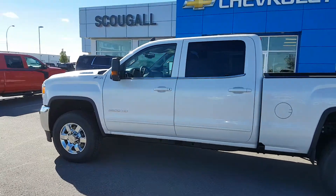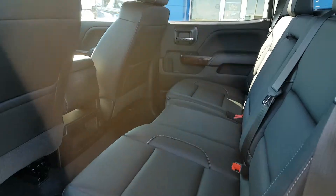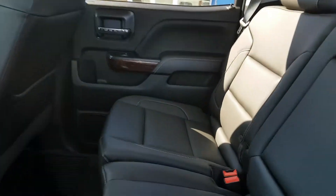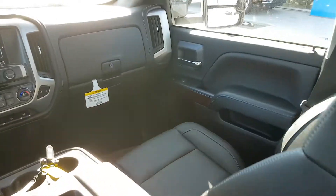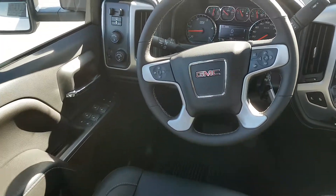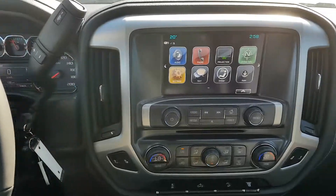The truck is listed for just over $80,000. If you're in the market for a 1 ton diesel, you don't want to wait. Give us a call today at Schuylkill Motors, 403-553-3311, or visit us on the web at SchuylkillMotors.com.